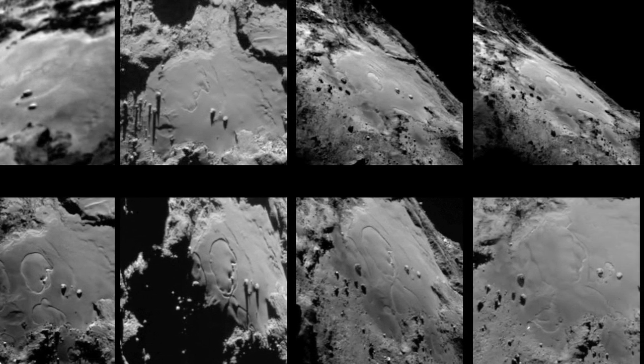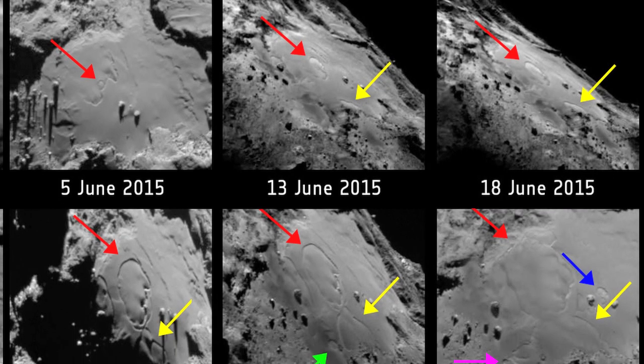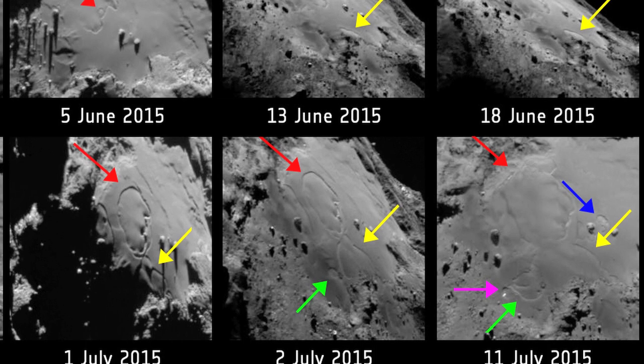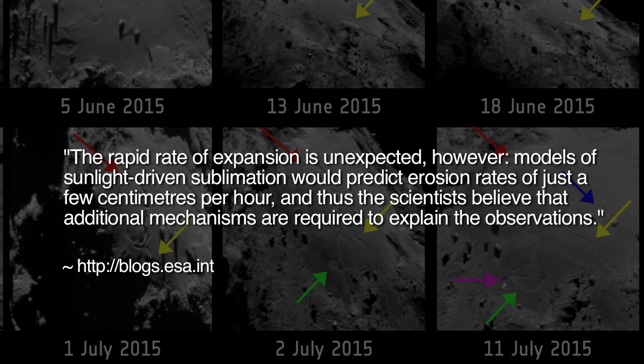As one mission scientist recently stated, these spectacular changes are proceeding extremely rapidly, with the rims of the features expanding by a few tens of centimeters per hour. This highlights the complexity of the physical processes involved. The ESA website acknowledges that the sublimation of conjectured subsurface ices could not begin to explain the observed phenomena, stating that the rapid rate of expansion is unexpected. Models of sunlight-driven sublimation would predict erosion rates of just a few centimeters per hour, and thus scientists believe additional mechanisms are required to explain the observations.